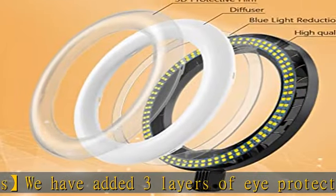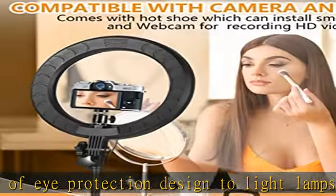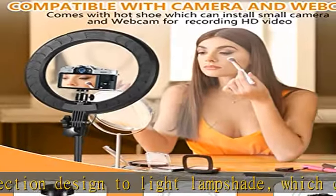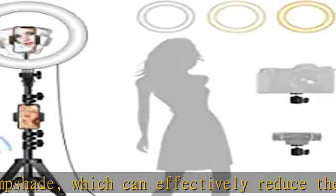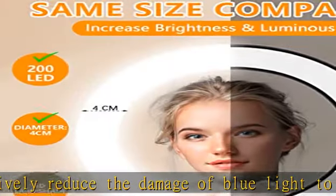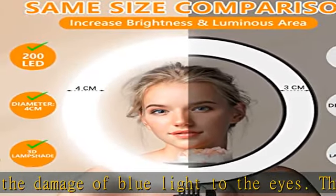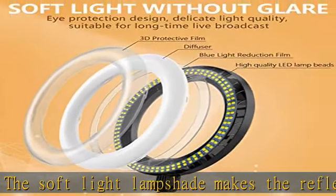You can also mount the camera and webcam on the ring light tripod with a one-fourth international standard thread adapter. Two phones shooting at the same time: the ring light stand comes with two adjustable phone holders so that you can live stream on different social apps at the same time to get more popularity, and use two different angle cell phone holders for video recording and shooting photos.